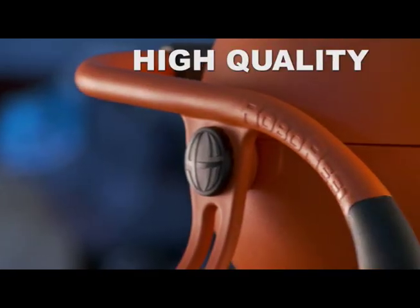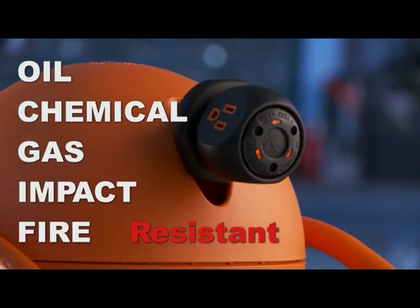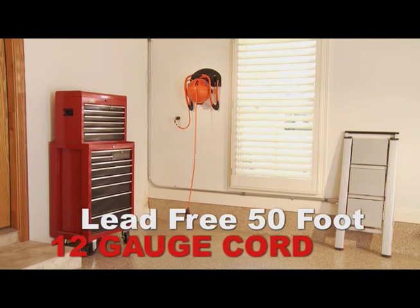Roboreal is made with durable, high-quality plastics. It is oil, chemical, gas, impact, and fire resistant. The custom heavy-duty, lead-free, 50-foot, 12-gauge cord will not corkscrew like other electrical cords.